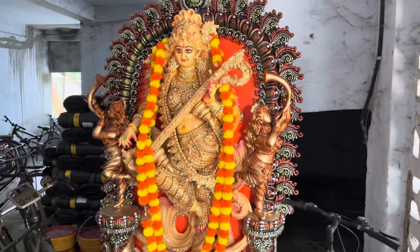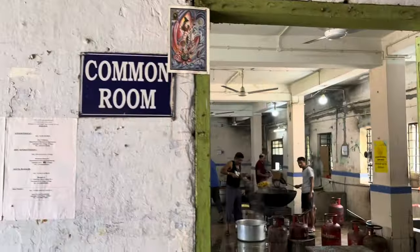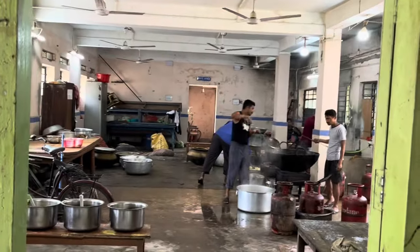This is our entrance, and here is Saraswati Ma at the entrance. Before we get inside, there is a common room which has become a mess area right now because construction work is going on here.